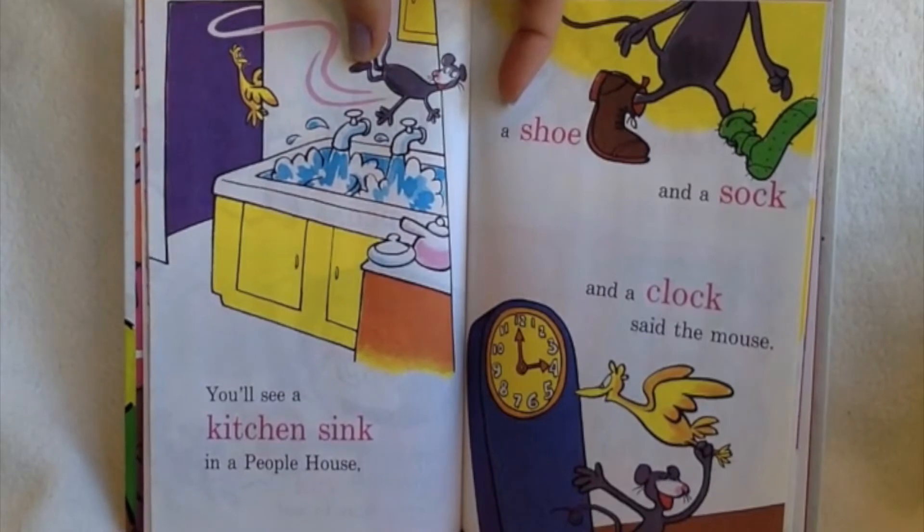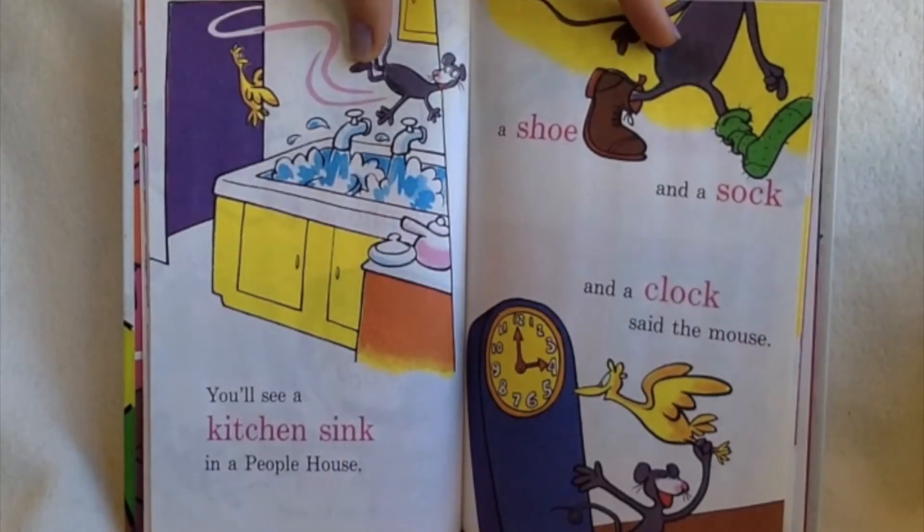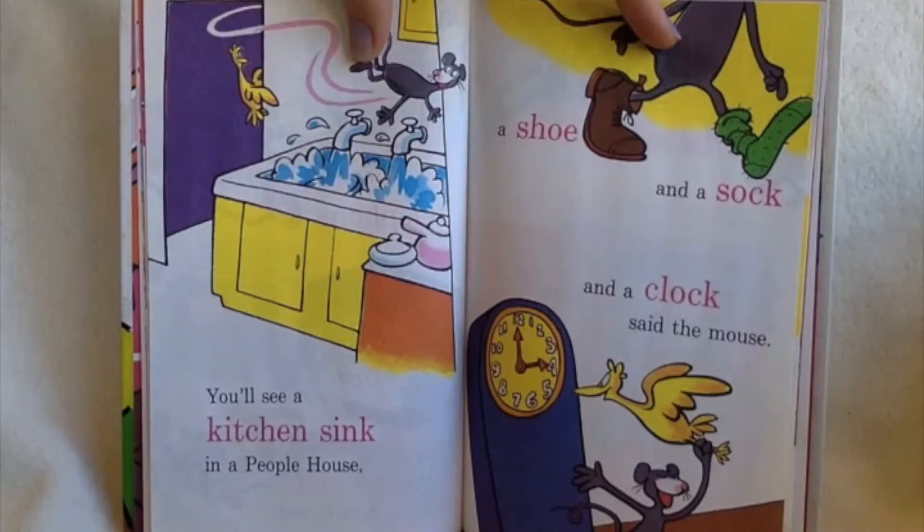You'll see a kitchen sink in a people house. A shoe and a sock and a clock, said the mouse.